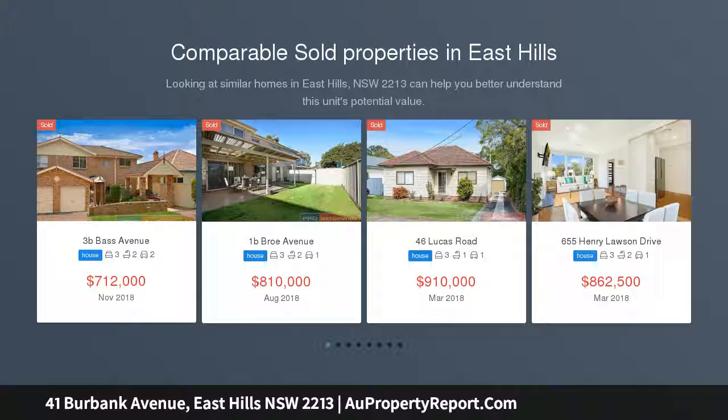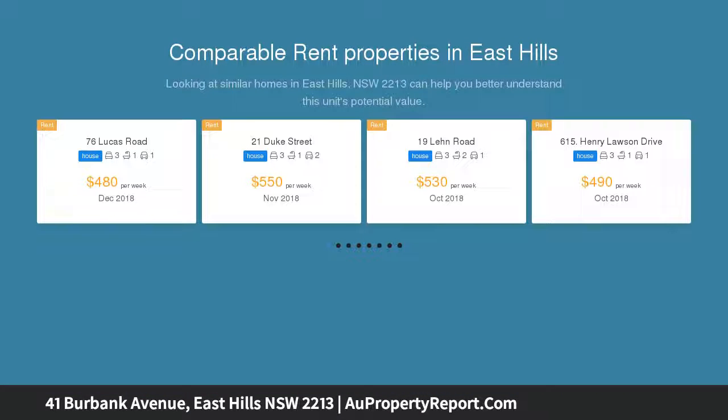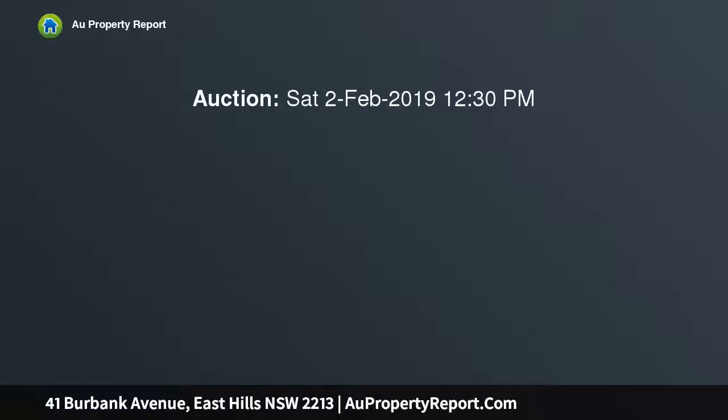This wonderful family home has it all, from the grand tri-level design, high quality finishes, expansive living spaces and spectacular views of the Georges River. For those who love entertaining or simply enjoy the appeal of outdoor living, this full brick home will be sure to impress you.